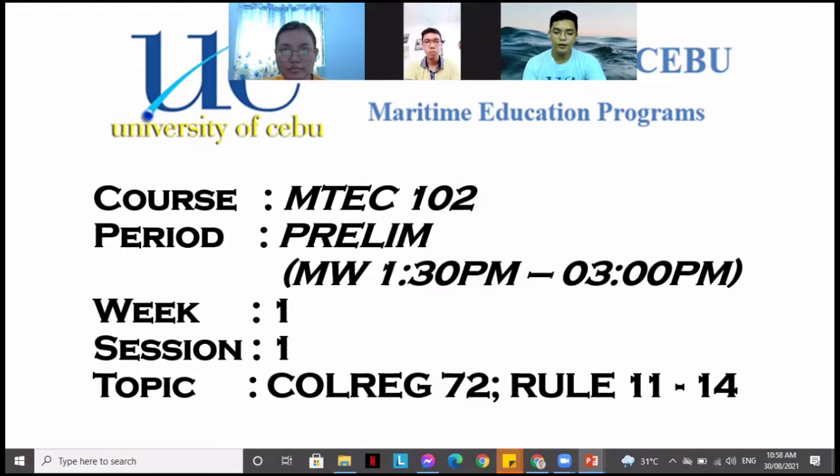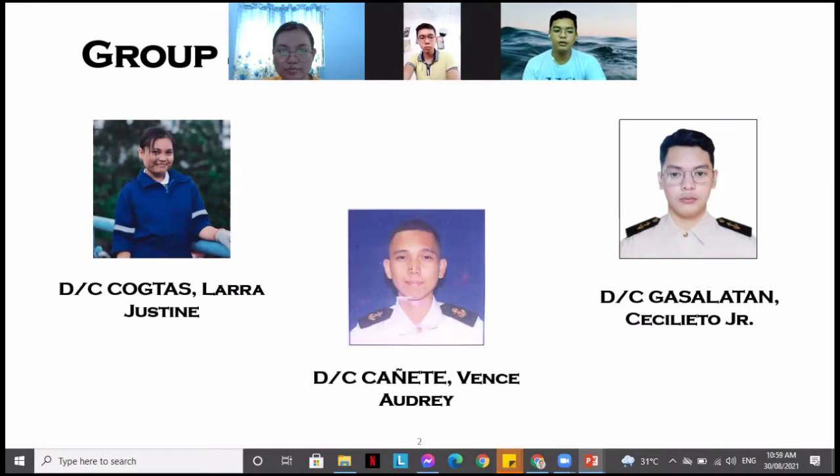Good day everyone. We are Group 4, here to discuss the topic assigned to us: COLREG 72, Rule 11 to 14, in the course MTECH 102, this prelim period, Week 1. The Group 4 presenters are Decadet Cogtas Lara Justin, Decadet Caniete Vence Audrey, and Decadet Gasalatan Cecilieto Jr.